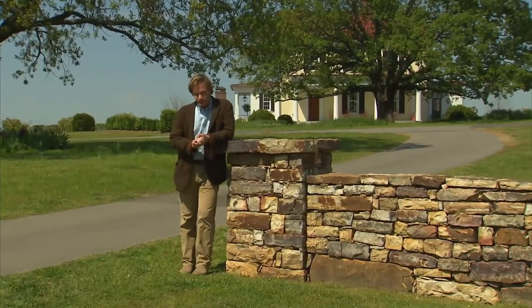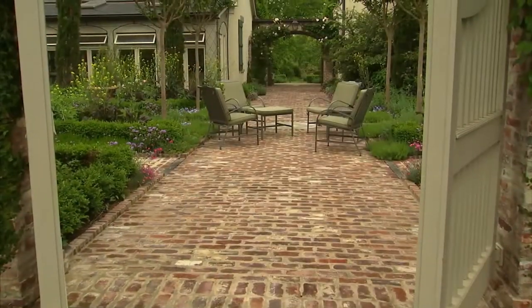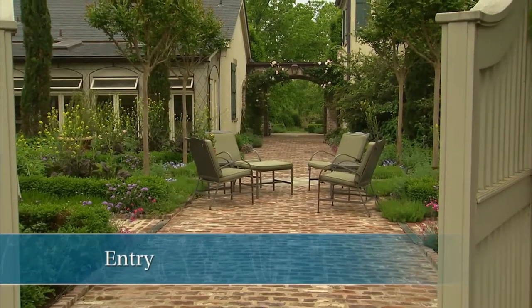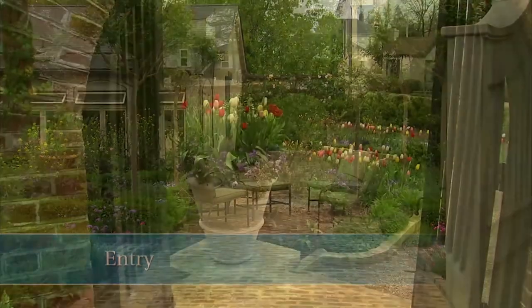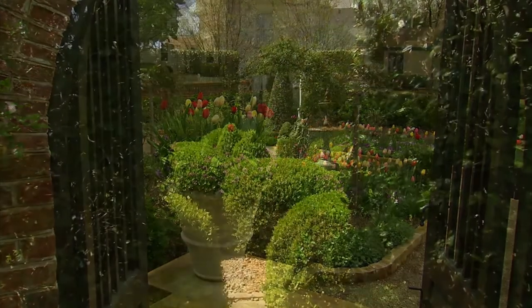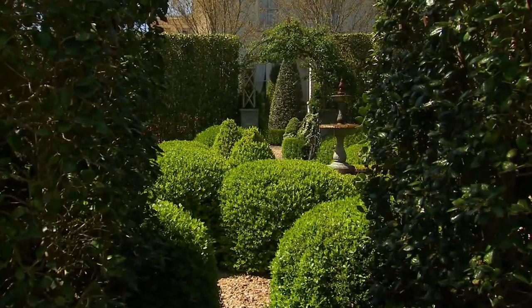Today's show, we're going to focus on the design principle of entry. It's so important. It's often the first impression someone has of your garden, and it's at that point they're invited to come in. An entry point is a point of transition, and it creates an allure — so there's a certain sense of mystery about it.